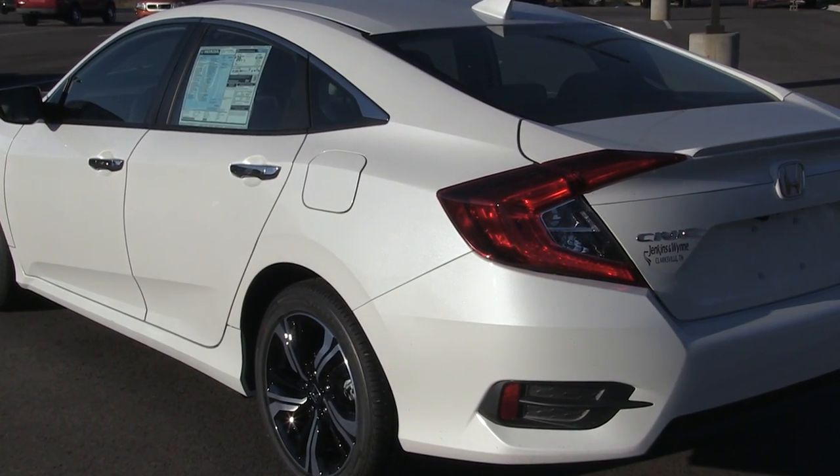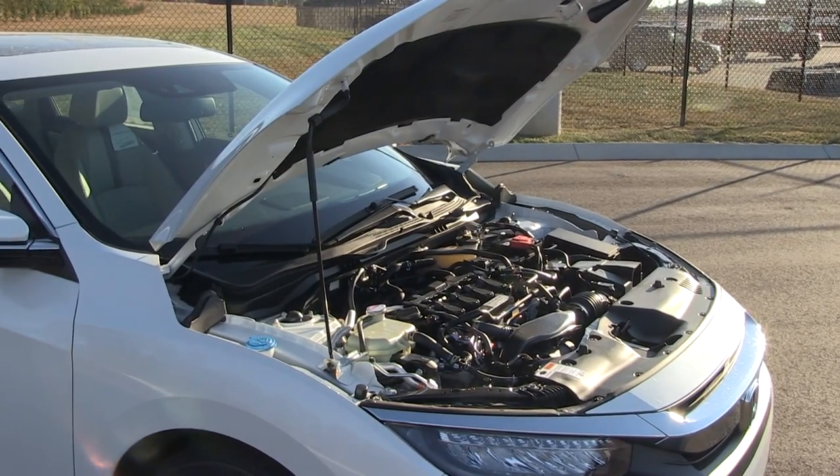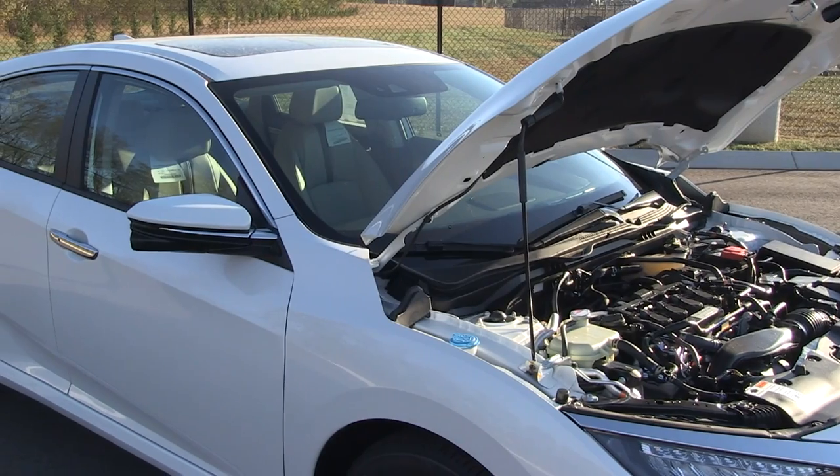Right here we're taking a look at the 2017 Honda Civic sedan. We're currently looking at the Touring model, which is going to be your top of the line. Honda has two Civic engines available: the 2.0 standard engine, and this particular one has the 1.5 turbo, which is something all new for Honda, introduced in 2016.